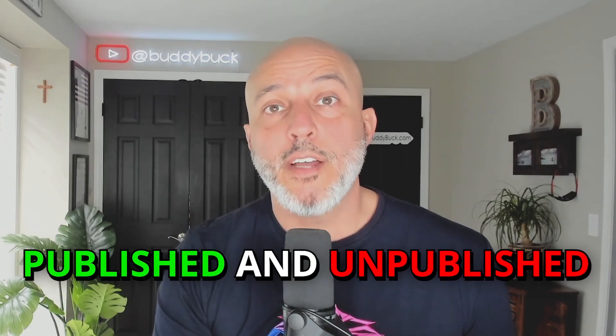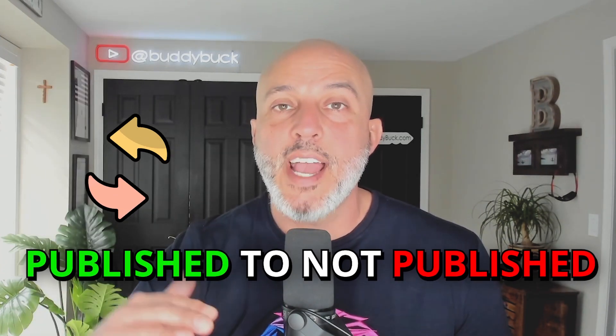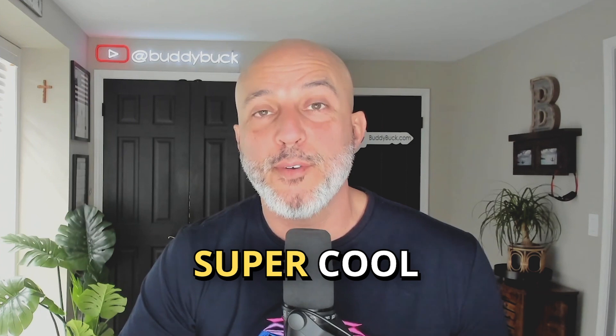Quick tip between published and unpublished: you are going to pay the monthly fee based on the listings that are published. So if you're done with the listing and you're not going to put it on your website permanently, simply change it from published to not published. That may keep you out of the next pricing tier. Now let's cover some of my favorite features of Rela. And just a side note, I am not an affiliate with Rela — they do not pay me to make videos like this. I just think the company is super cool.